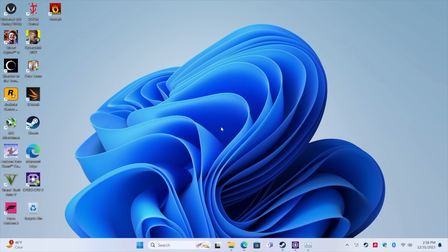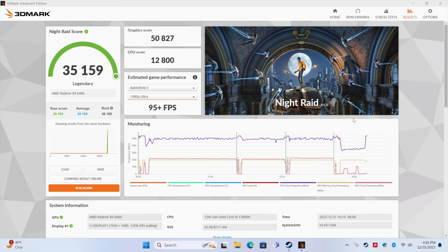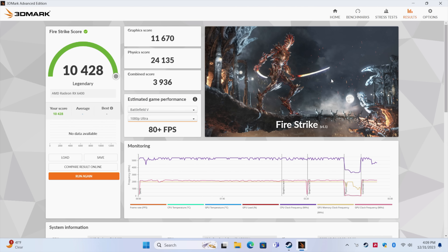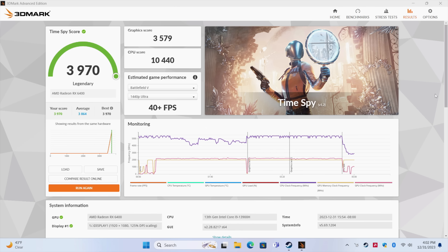Now for some benchmarks. First up, Geekbench 6 — single core: 2509, multi-core: 12,674. Looking really good, and we do get that boost up to 65 watts, so we're seeing some pretty decent single and multi-core performance. Next I ran GPU benchmarks with 3DMark — we've got that low profile Radeon RX 6400 running at PCIe 4.0 x8. Night Raid: 35,159. Fire Strike: 10,428. And Time Spy: 3,970.